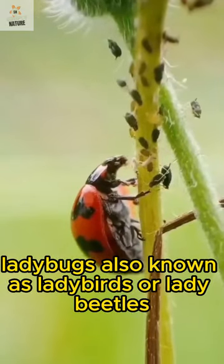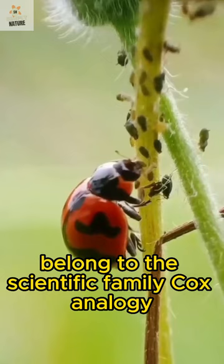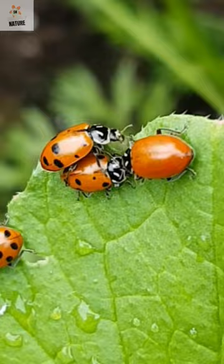Ladybugs, also known as ladybirds or lady beetles, belong to the scientific family Coccinellidae. They are not actually bugs, but rather beetles. There are over 6,000 species of ladybugs worldwide, with different colors and patterns.